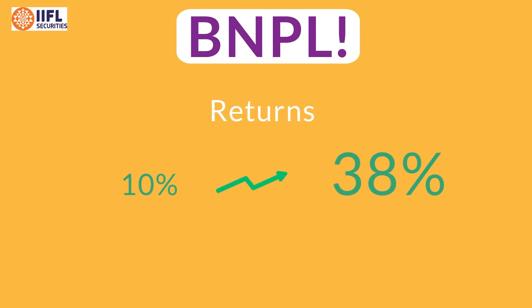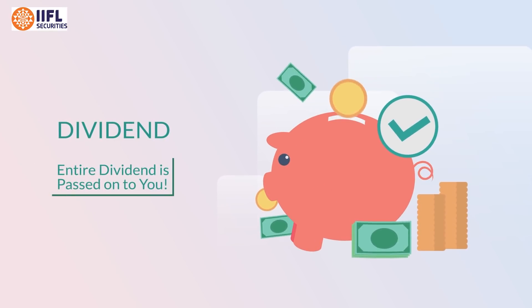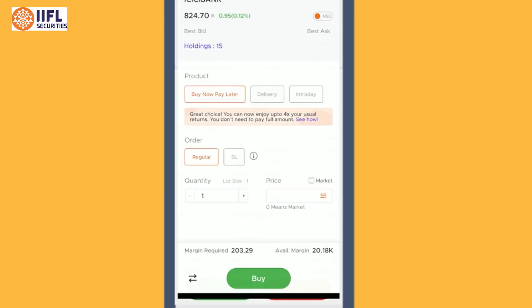And to add a cherry on top, if the stock gives dividends, the entire dividend is passed on to you. Want to know how to place a Buy Now Pay Later order?